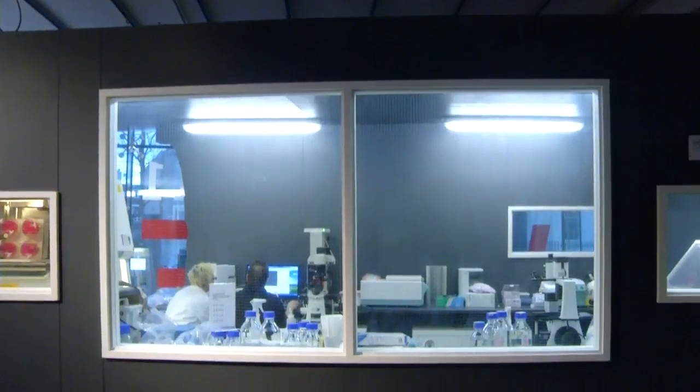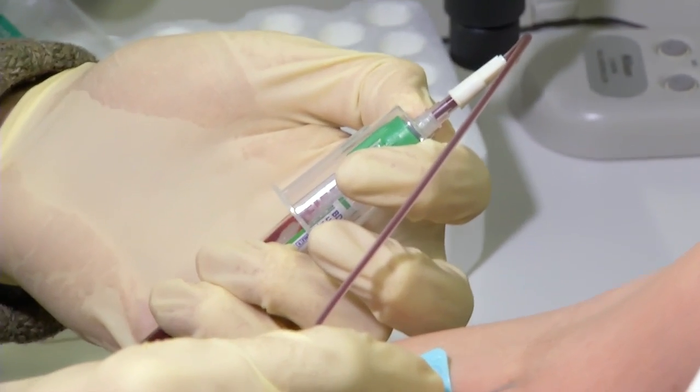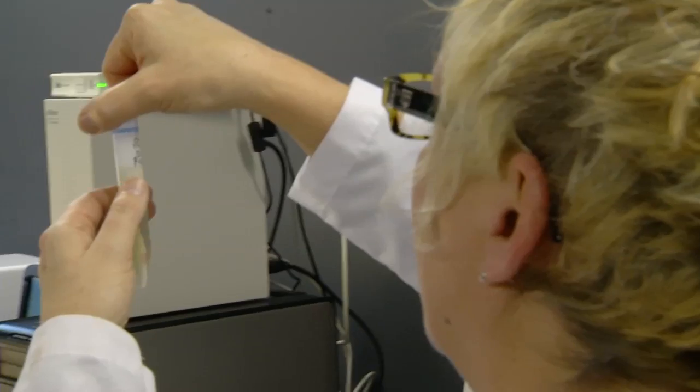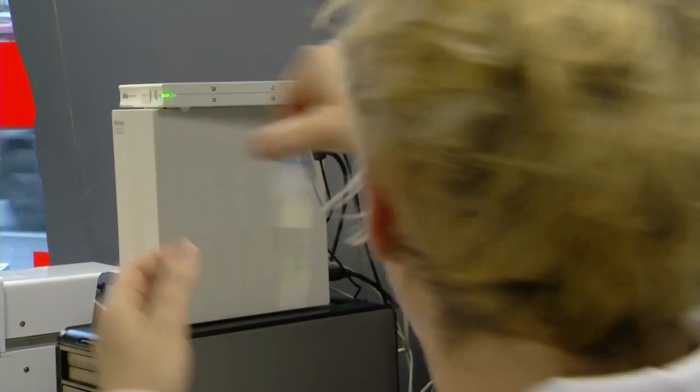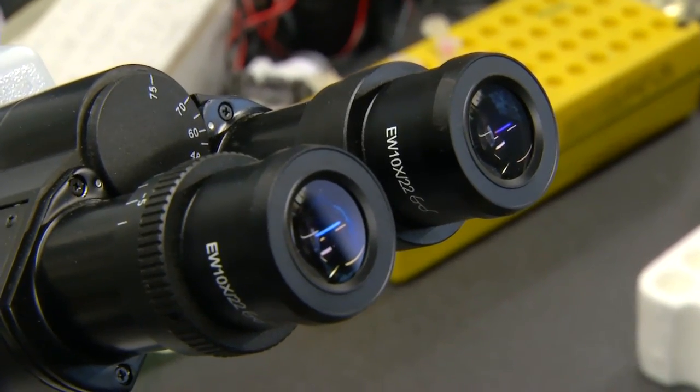My piece is called Blood Wars, and it's a project that uses human blood. I'm looking at the human immune system. I take blood from two different people, and then I separate out their white blood cells from that blood, stain them different colors, and put them back together in a petri dish, and then film under a microscope using time-lapse microscopy how the cells interact with each other to see who's got the stronger immune system.